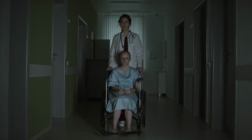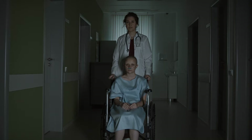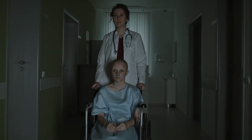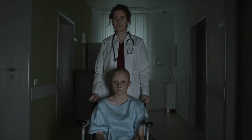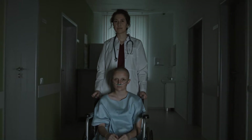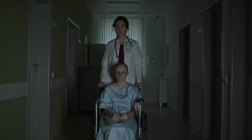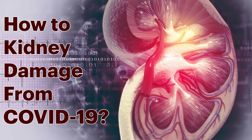Most people who catch COVID-19 get better within weeks or months, but some people develop lung, heart, or brain problems. Those aren't the only organs at risk — it's possible for COVID-19 to lead to serious kidney issues. If you're already living with kidney disease, you're more likely to get severely ill. Here's what you need to know to stay safe about kidney damage from COVID-19.